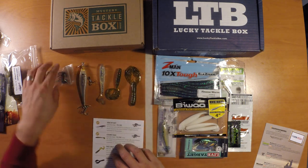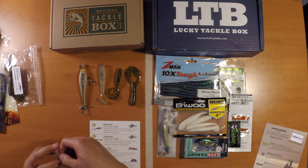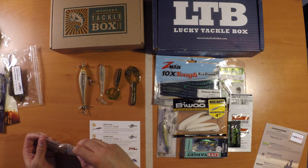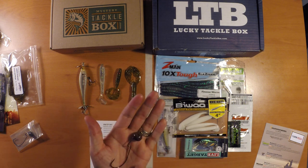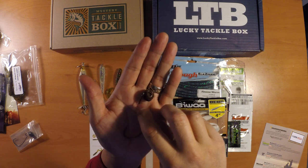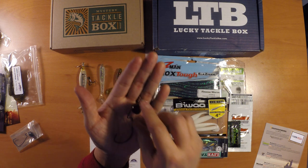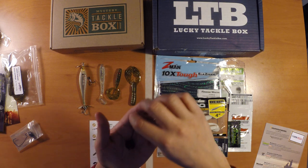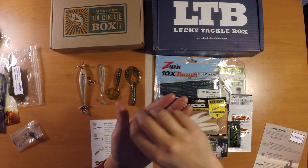Last in the Mystery Tackle Box are these VMC Swinging Rugby Jigs. These are three-quarter ounce jigs — it's a 2-pack and the MSRP is $5.99. The head looks kind of like a green pumpkin color, dark green and brown. It's got a nice hook with a little bin to keep a hold of your soft plastics. It's three-quarter ounce, so this would be really nice to fish in some weeded areas to punch through. The swinging action on these hooks is really cool because it gives a little more side-to-side action than most jigs.